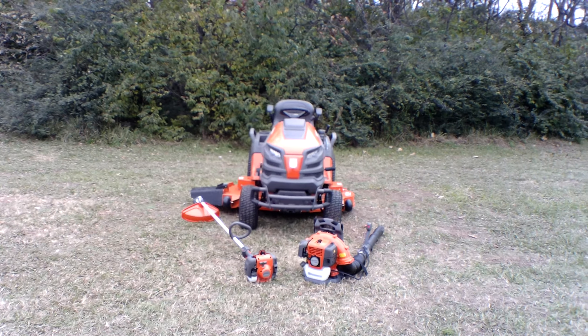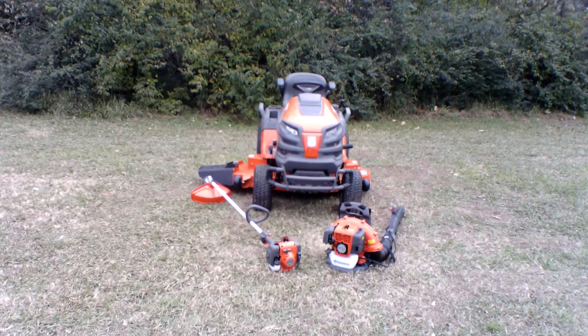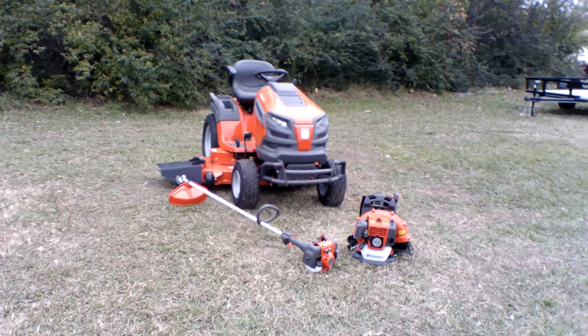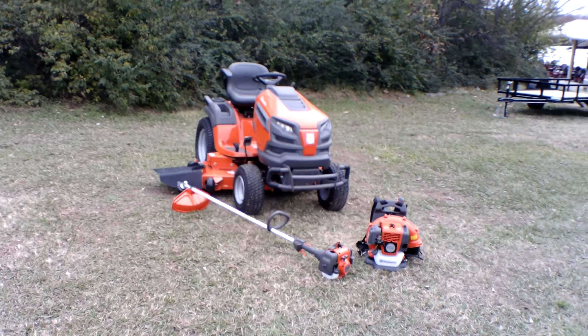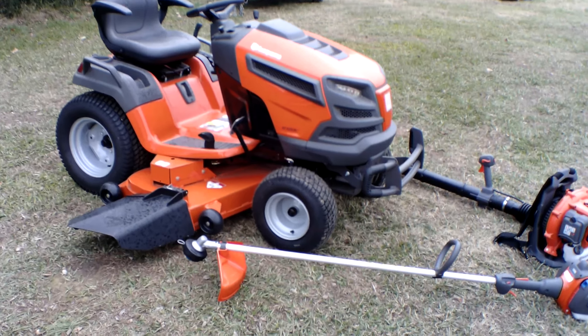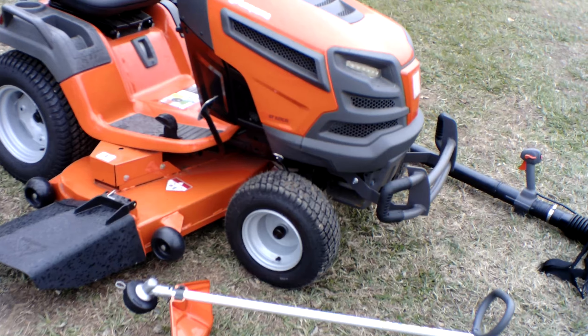Hello, we're here at SLE Equipment located in Nashville, Tennessee. Today we're going to look at the Husqvarna GT52XLSI garden tractor with a 24 horsepower Briggs & Stratton engine mower package. You can find this package as well as others on our website at SLEEquipment.com.